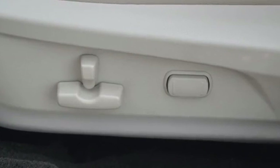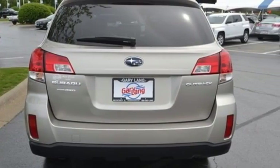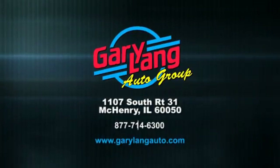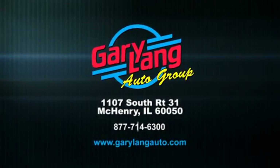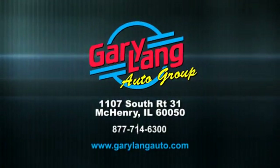The safety and practicality of this Subaru make it a smart choice. Come give it a test drive today. Call, click or stop in today. We are conveniently located at 1107 South Route 31 between Crystal Lake and McHenry, Illinois.